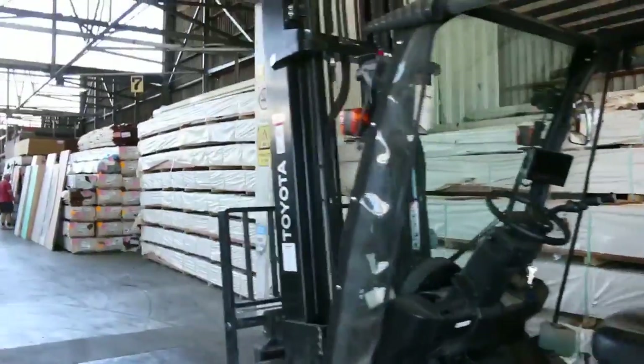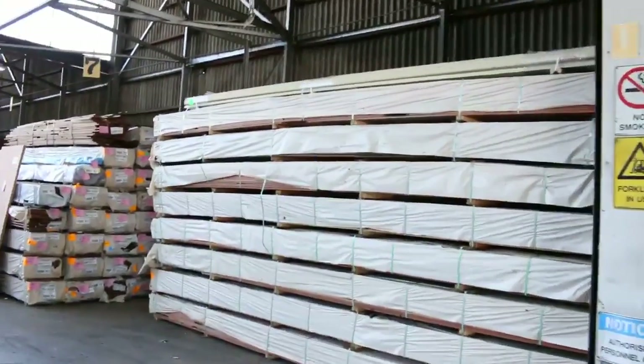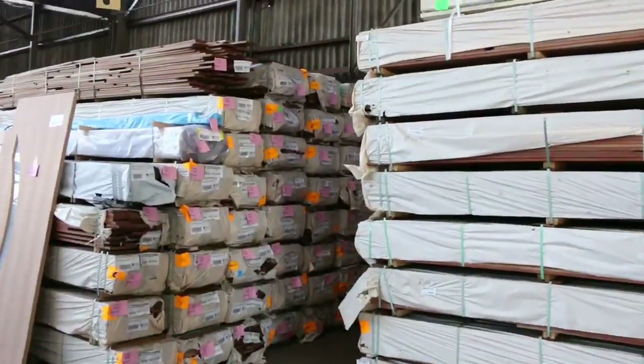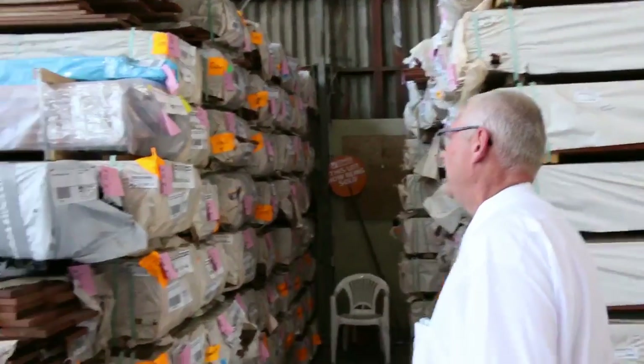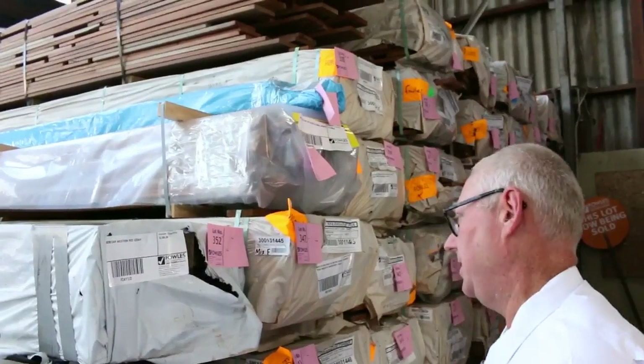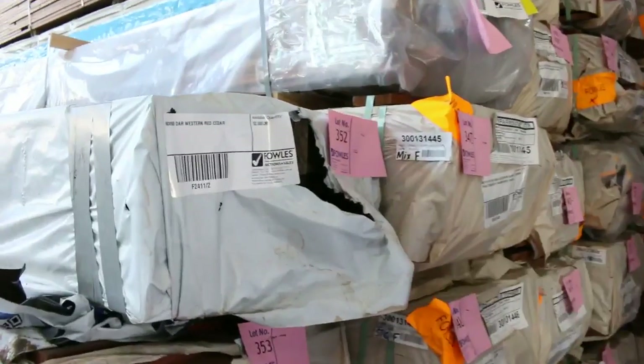Moving further into the shed, there are big heaps of spotted gum decking and Queensland mixed hardwood in both 86 by 19 and 135 by 19. We've got some packs of western red cedar including some external corners, a couple more packs a bit later on, and a 90 by 90 pack of dressed western red cedar.